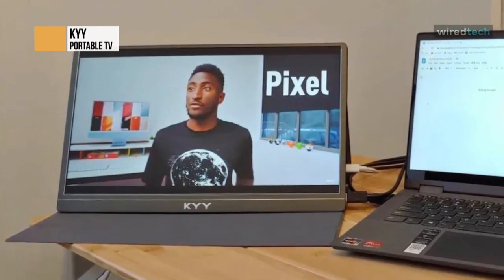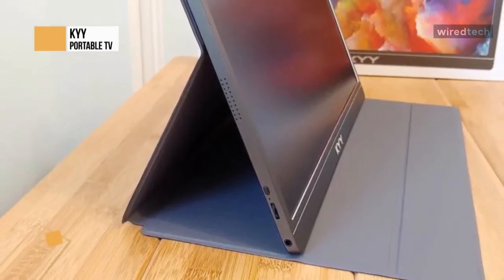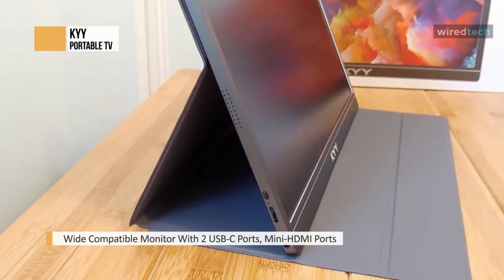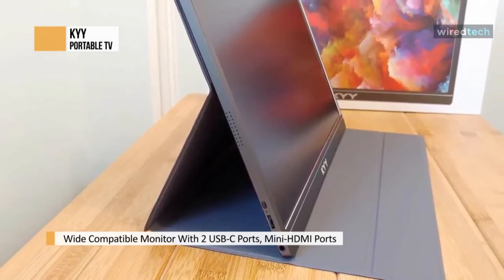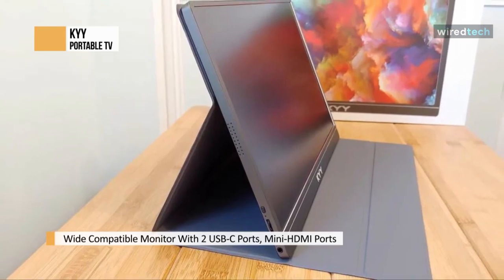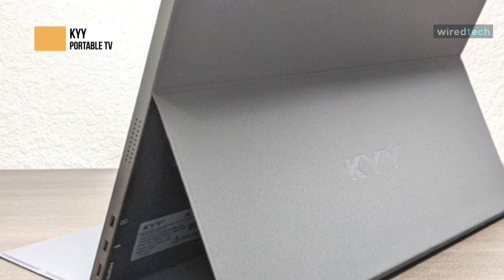This portable monitor can increase your work productivity and extend your gaming screen or phone screen for the best visual experience. If you're on the move a lot, it can come in handy. The KYY portable gaming display offers broad compatibility with Xbox, Nintendo Switch, Wii, or any other system with a USB or HDMI output.